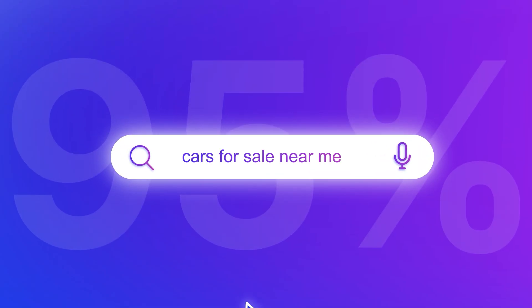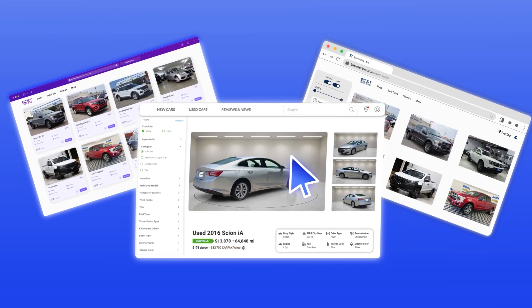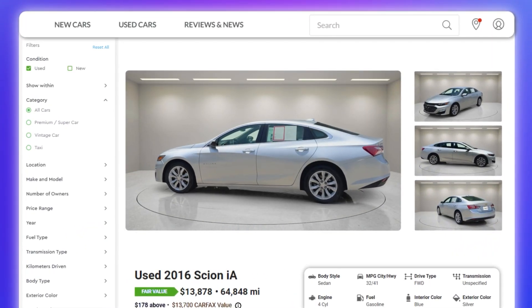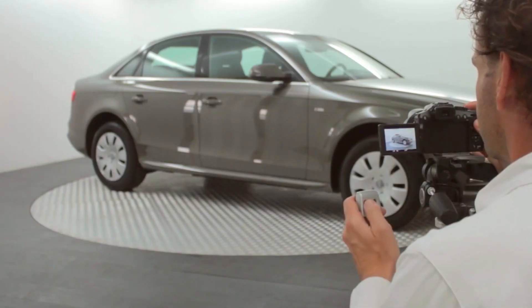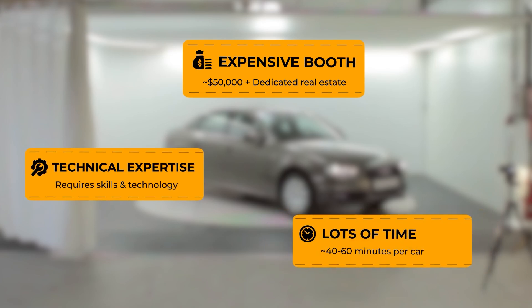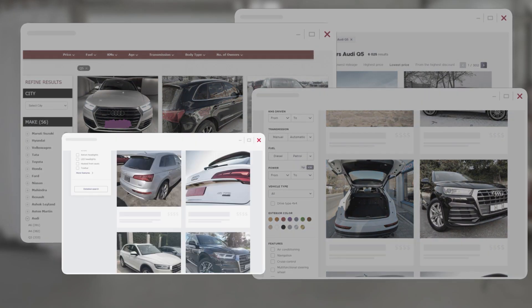Did you know that 95% of car shoppers research online before buying? High-quality interactive visuals are the most important aspect of online purchase. Creating a consistent listing and impressive online presence requires an expensive booth, technical expertise, and a lot of time. If you skip it, your website would end up looking poor.